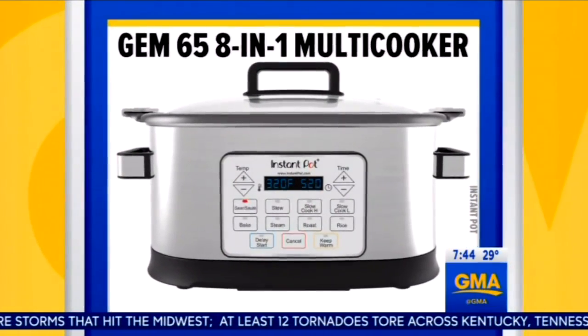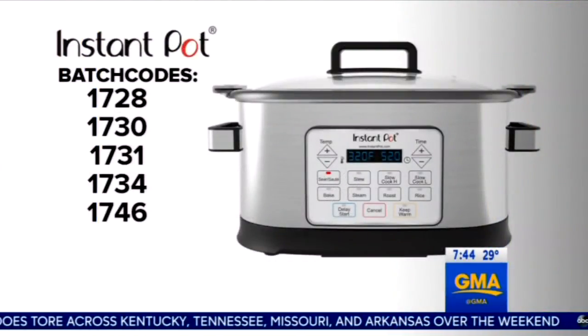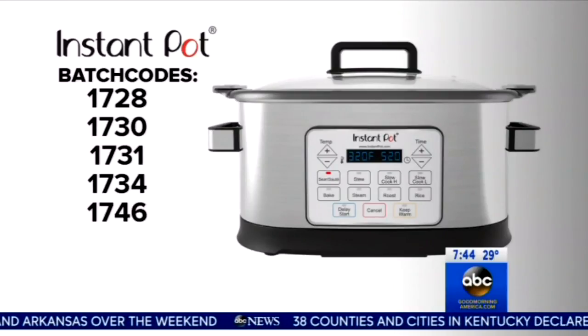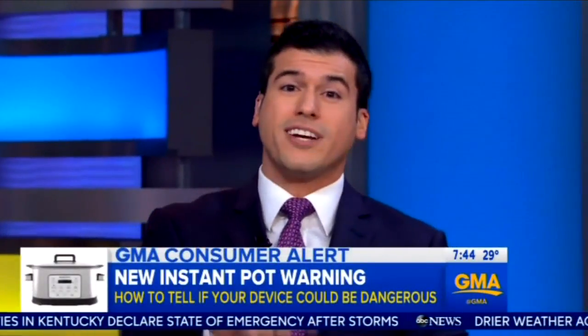It's only units that have a very specific four-digit number called a batch code. You can find that batch code on the silver label on the underside of the device — you can see those batch codes right there on your screen. You can also find them on GoodMorningAmerica.com. If your product has one of these numbers, the company says stop using it immediately and get in touch with them.